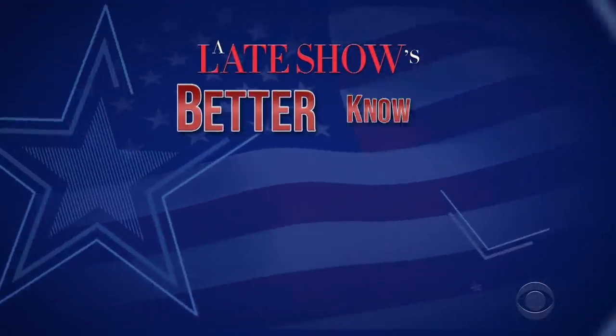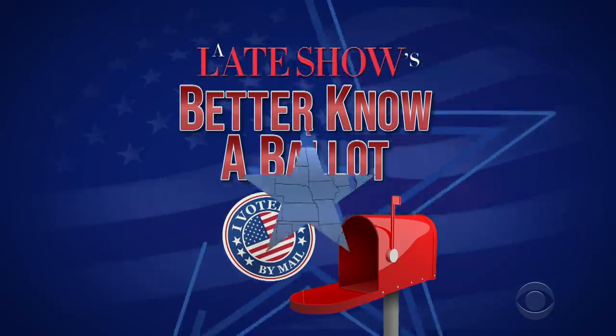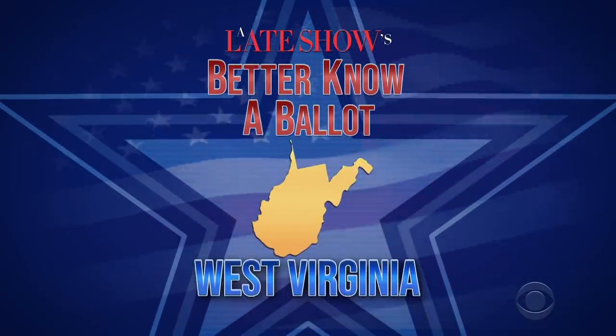Hello, West Virginia. I'm Stephen Colbert. Do you want to vote in the 2020 election? Of course you do. Everybody knows West Virginia is the smartest state in the nation. Well, I'm going to show you how, because it's time for part eight of our 50-part series, Better Know a Ballot. Tonight, the greatest state in the nation, West Virginia — the voting mountaineers.